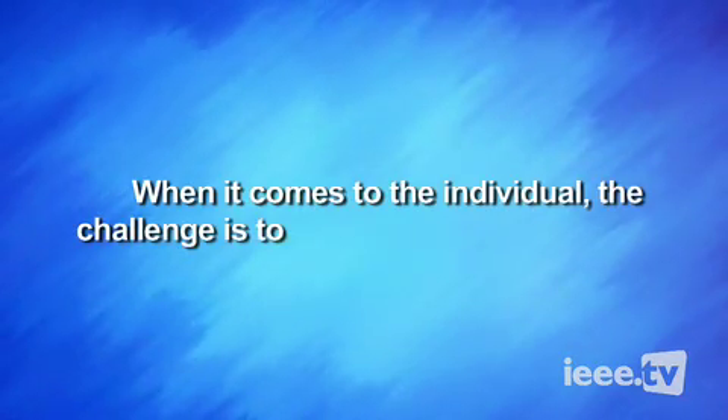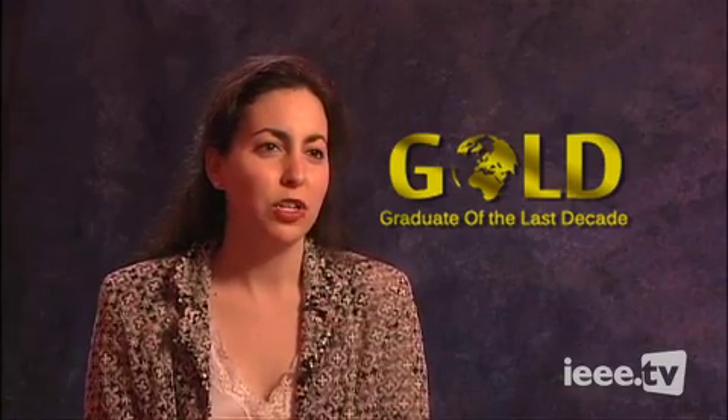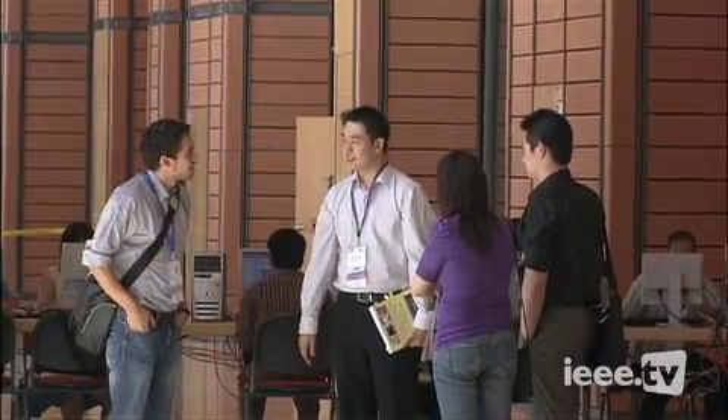When it comes to the individual, the challenge is to find the right opportunity. Some of the biggest challenges facing early-career members is that they don't really know where they fit in — in terms of the society or even their own careers. A lot of people are trying to figure out where they fit in, meet the right people, and start learning the right things, and it's a very difficult time in their lives.